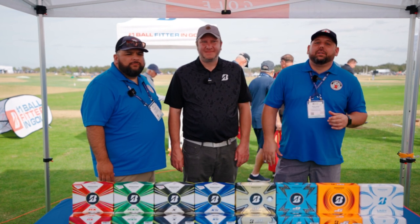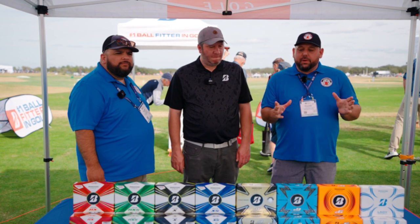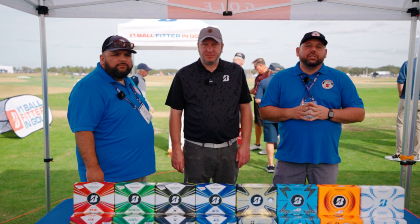Hey fellow garage golfers, here with Gilbert and we're here today with Elliot from Bridgestone Golf. He's going to talk to us about some of their new products out here at PGA Show 2023.